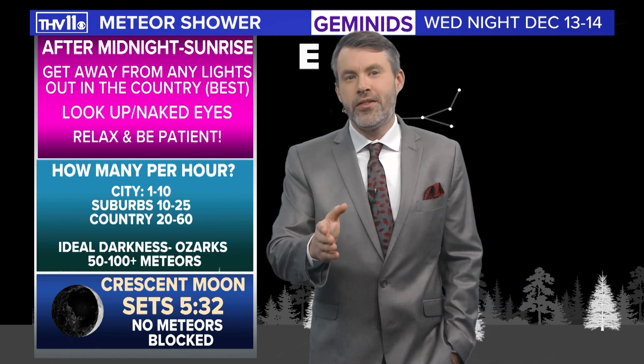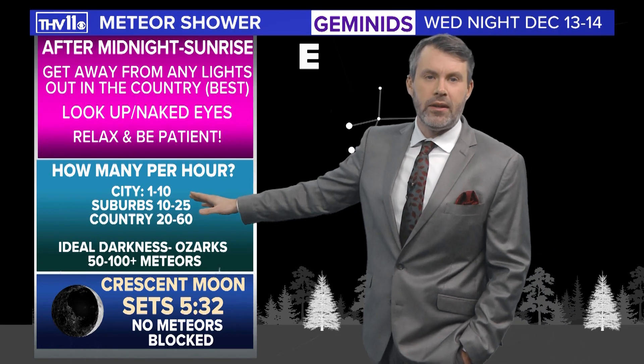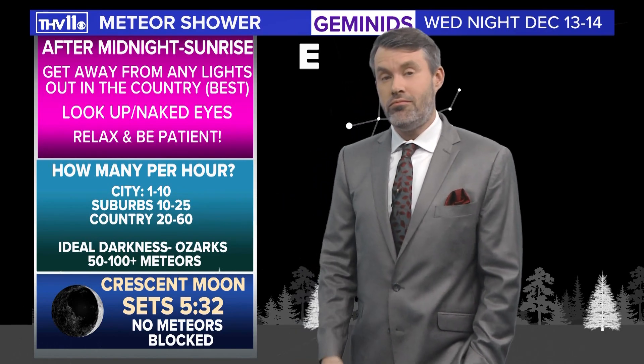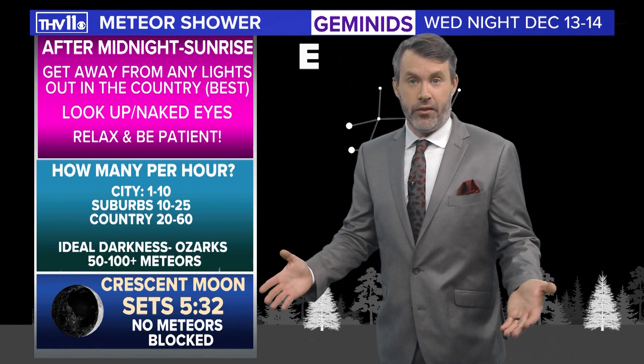So how many meteors can you expect per hour? In the city, one to 10 — and honestly I'd lean more towards one to two. In the suburbs, a little bit more, maybe as many as 25 per hour. In the country, 20 to 60 meteors per hour.